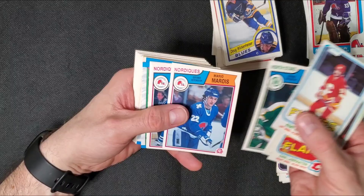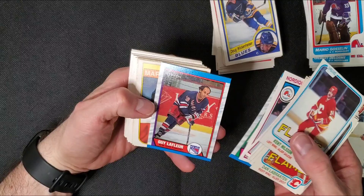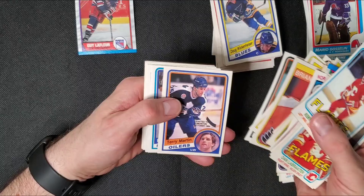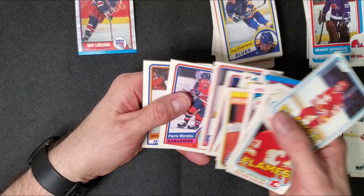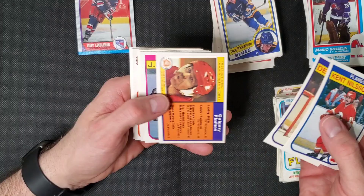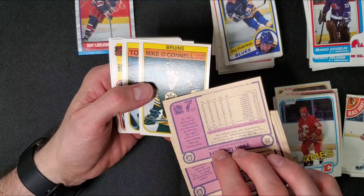There's a nice Gil Perreault — I like that one. Rangers. Another Mark Howe, every box. Getting a lot of the same players when you go through these. Charlie Huddy. One more little stack of this cube. There's Lanny McDonald, Yvonne Lambert — right at the end of his career, I'm assuming.